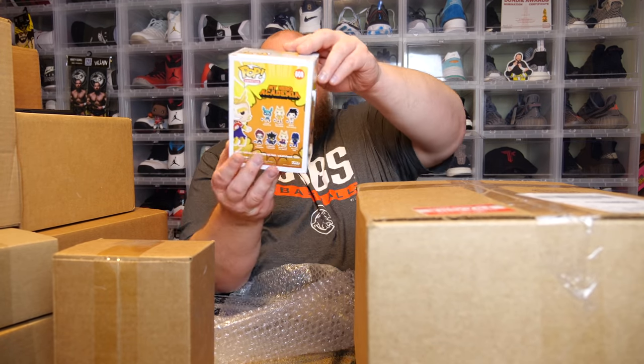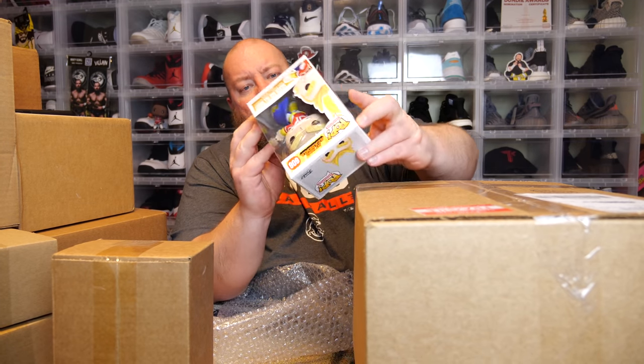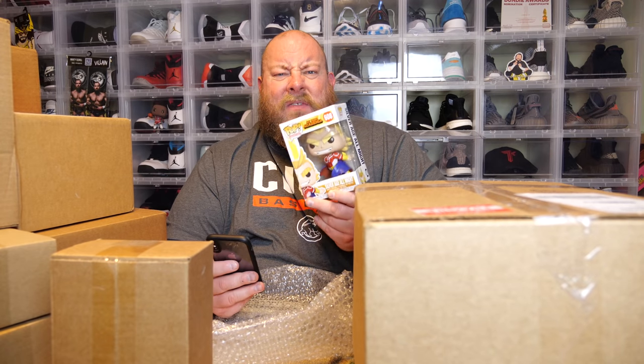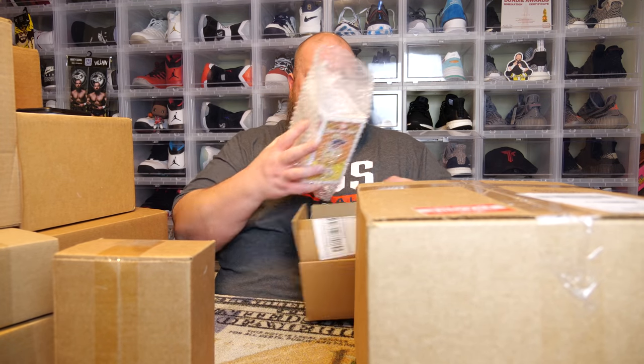Pretty much if these are in a paw protector you hit something big; no paw protector, you probably lost money. First one — no paw protector — and we have Silver Age All Might. At least the box looks mint condition. Looking up the PPG value on the Whatnot app: three dollars. Really? He's worth three dollars? Wow. Not many pops are worth three dollars, but we found one.